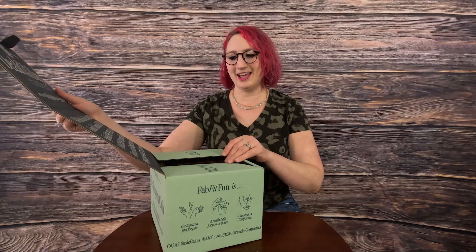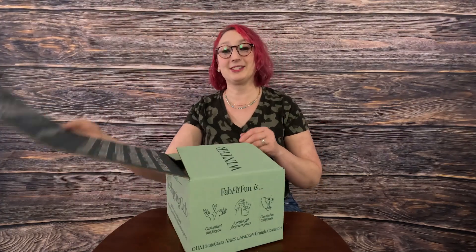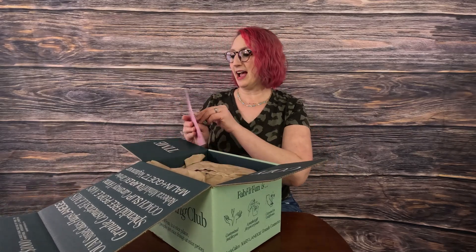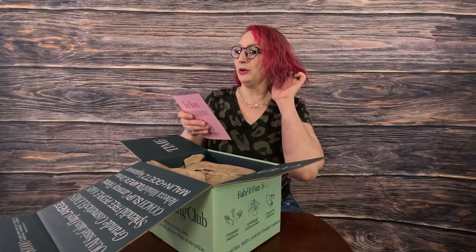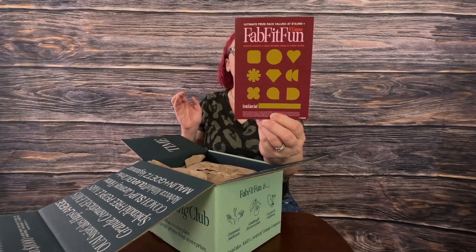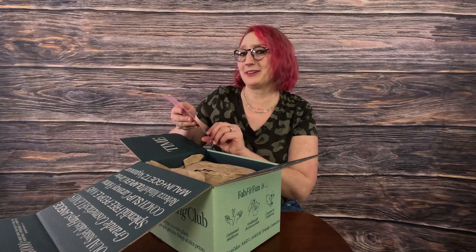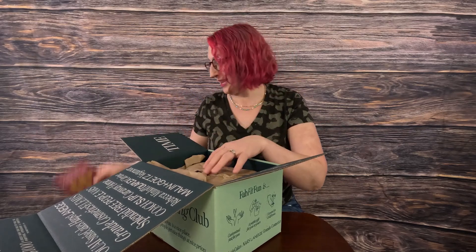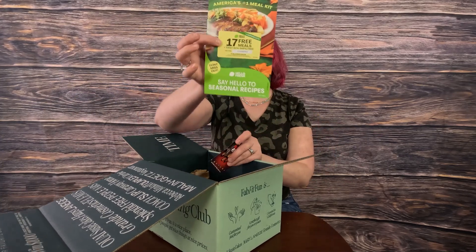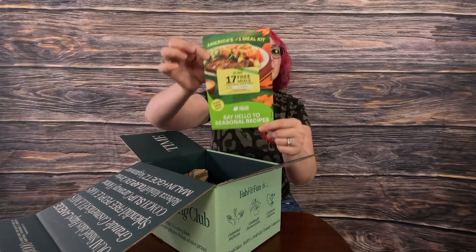Okay, so let's go ahead. This is Winter 2023, so I am extremely behind on getting this box out. Of course they always have this cute little prize thing — it says scratch right there, so I will do that. I don't even know if I'd win because I am a couple months late. Like always, they also give you HelloFresh 17 free meals, so if you like that, there you go.